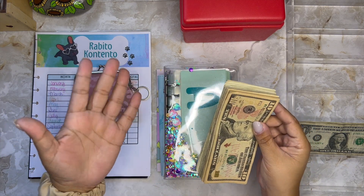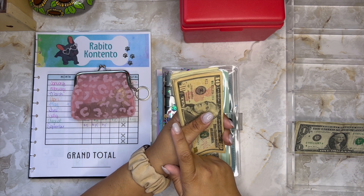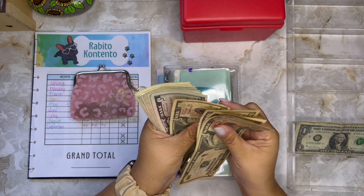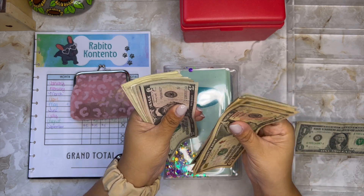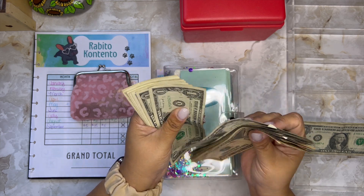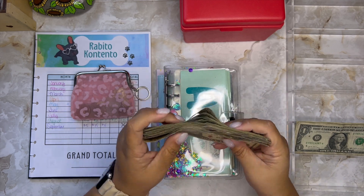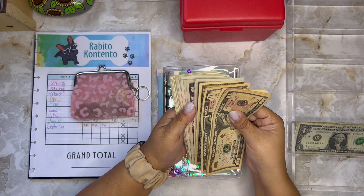I'm going to get counting right away. I don't usually count the money I'm putting into my savings challenges, but today I felt like counting it. So let's do that. I think it's $137 that I'm adding into my savings challenges this week.